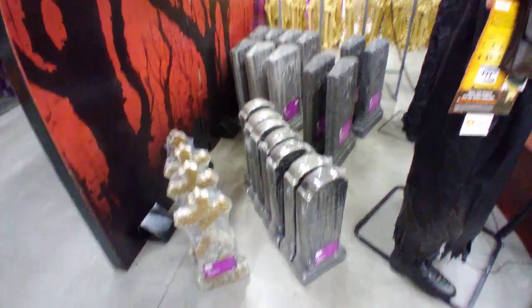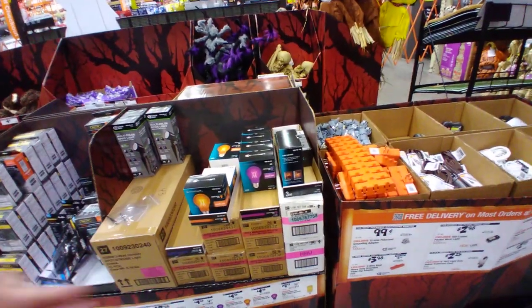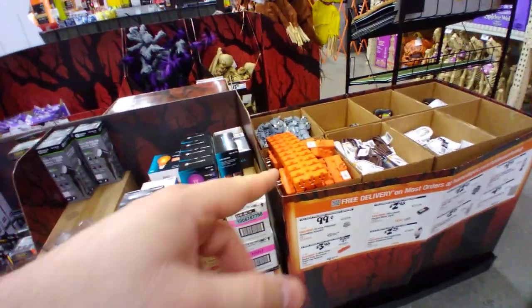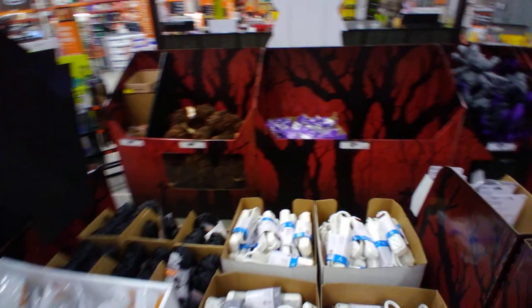Foam tombstones are always popular. Let's do the stuff over here first because they have a lot of lights — orange lights, purple, Halloween colors — everything you could hook up to animatronics and other Halloween decorations. Spooky spiderweb stuff, spiders — let's go over there.